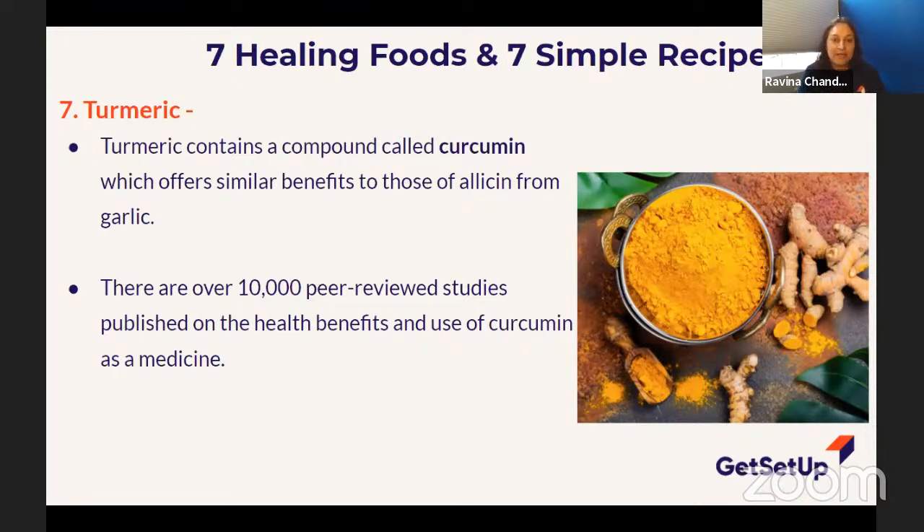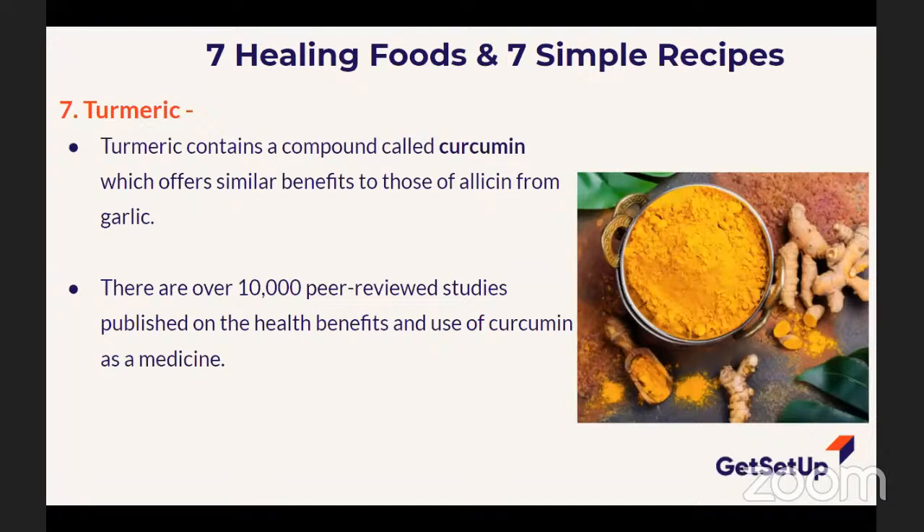There are over 10,000 peer-reviewed studies published today talking about the health benefits of turmeric. Where have I started using turmeric? I put a tiny bit in my smoothie. Marianne suggested putting it in oatmeal in the morning — I'm going to try that. Someone else puts the powder into everything, and noticed major cooks on TV like Martha Stewart have been using turmeric and cumin.